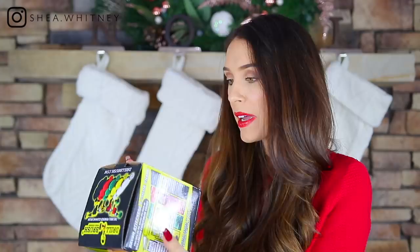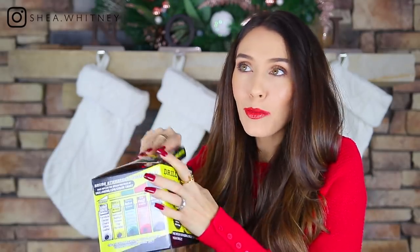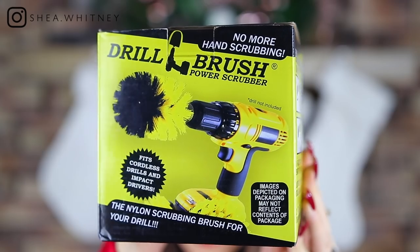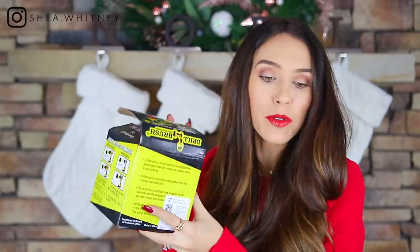We are on to the last item — this is technically geared more towards men, though I think it could be cool for a woman too. It is a drill brush. Basically, it's brushes — like drill bit heads — that you put on a drill and it spins around really fast and cleans things really well. I think it's fantastic. Actually, now that I'm looking at it, this doesn't seem like a great stocking stuffer at all — it won't even fit. But I just thought it was fabulous, so I'm going to end there.